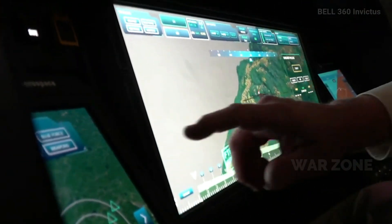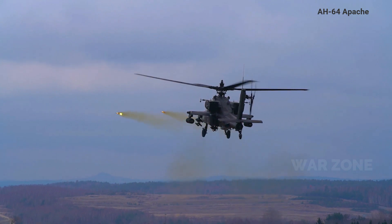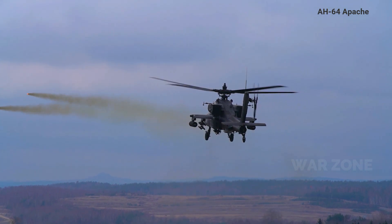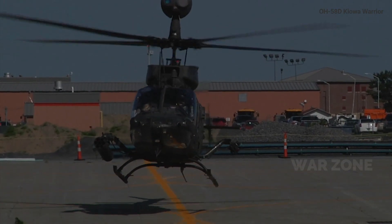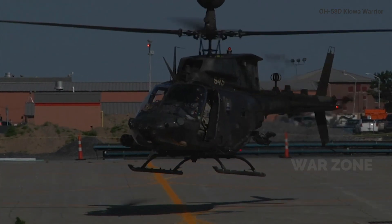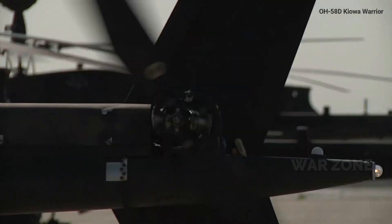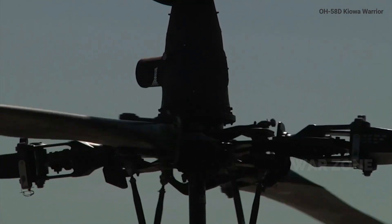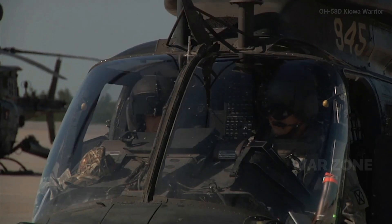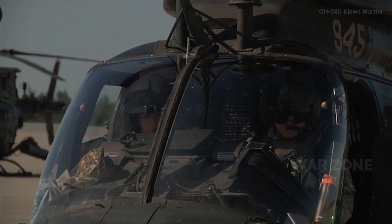FARA helicopters are expected to take the place of AH-64 Apache helicopters that have been serving in the attack reconnaissance role since the Army retired its OH-58D Kiowa Warrior armed scout helicopters without a direct replacement in 2014. Exactly what will happen to the AH-64s afterward remains to be seen, but many of them could end up removed entirely from the service's inventory.